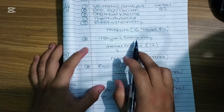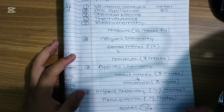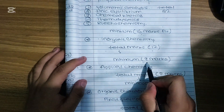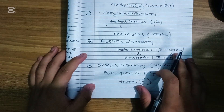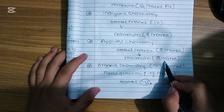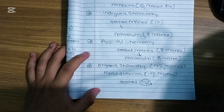In organic chemistry, we have a total of 2L max and 8 max, where 2L max is less than half. In applied chemistry, we have 8 max and 5 max, and the total max is less than half. The total marks in organic chemistry is much more than 50%.